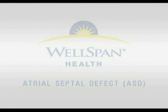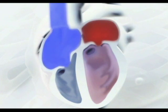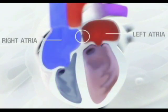Atrial septal defect, ASD, is a congenital heart defect that allows blood to flow back and forth between the left and right atria of the heart through a hole or defect in the interatrial septum.